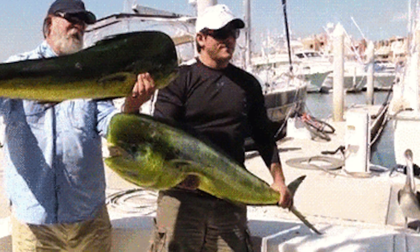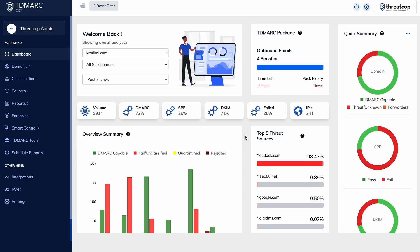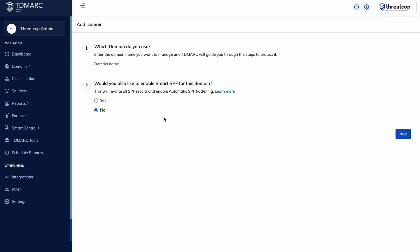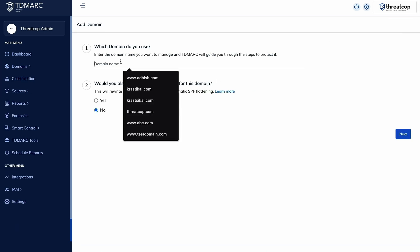Hackers can send fake emails that look like they're from your business, damaging your reputation and exposing your customers to phishing scams. TDMark helps you secure your email domain, block unauthorized senders, and ensure your emails reach the inbox. Setup only takes a few minutes — just add your domain so TDMark can confirm that your emails are verified and protected.